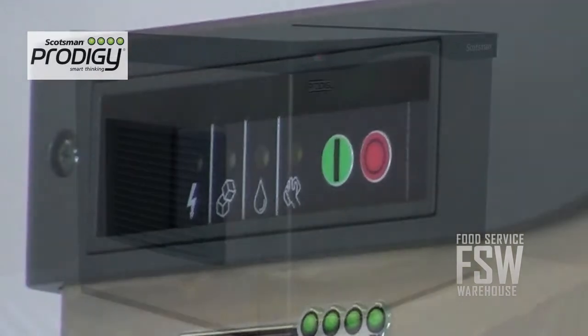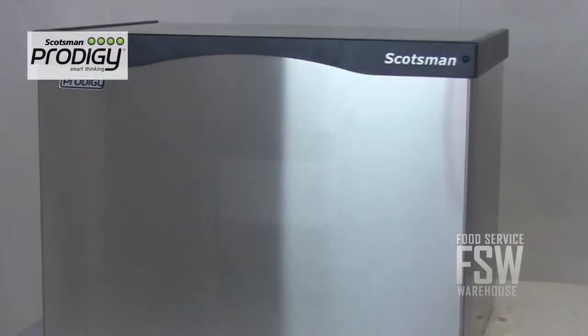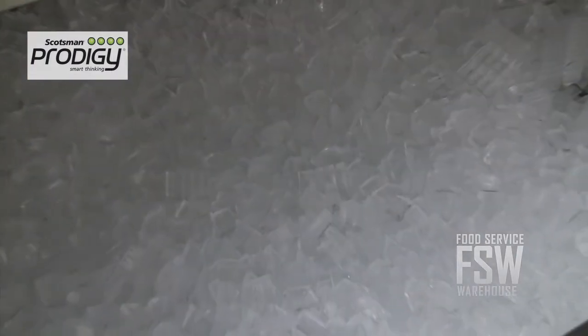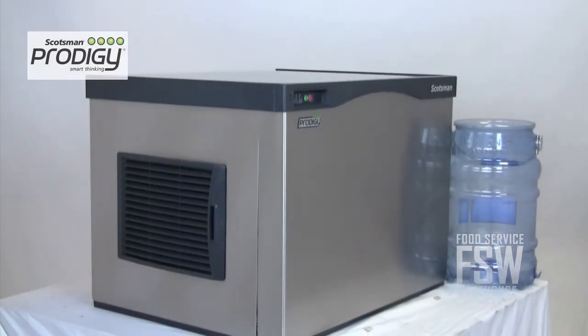This machine is also a green unit, surpassing California and federal energy efficiency standards for ice machines. Check out our selection of ice storage bins and dispensers online before getting started. This Scotsman unit takes the hard work out of operating an ice machine so you can focus on running your business.